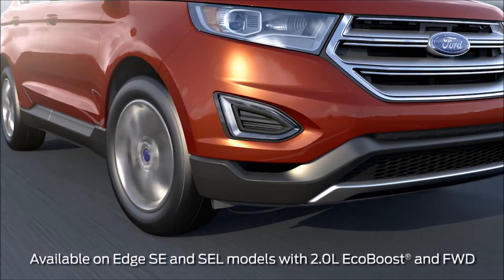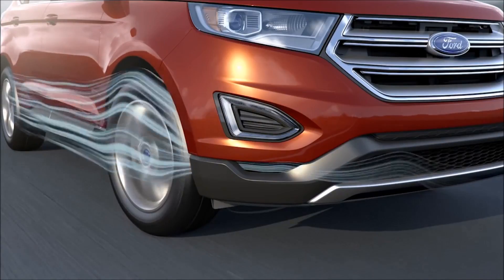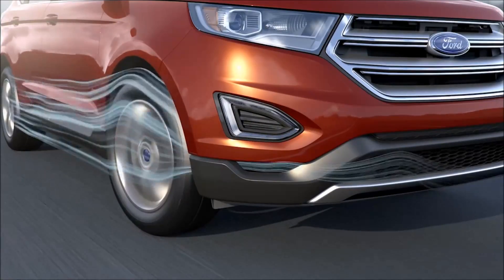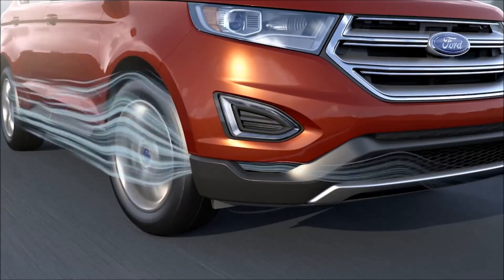Aero curtains are an integral part of the aerodynamic design of your vehicle. When driving at high speeds, integrated slots in the car's front fascia direct the flow of air past the wheel well and around the side of the front tires, reducing drag and, in turn, maximizing fuel efficiency.